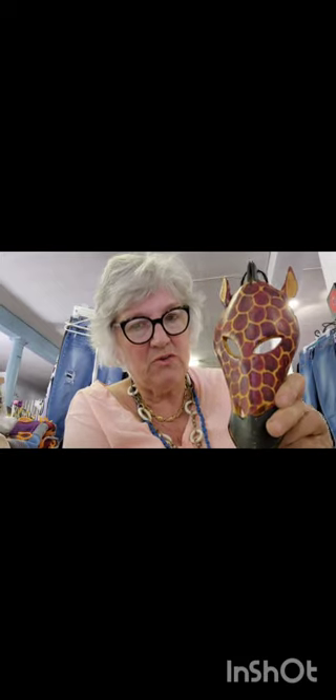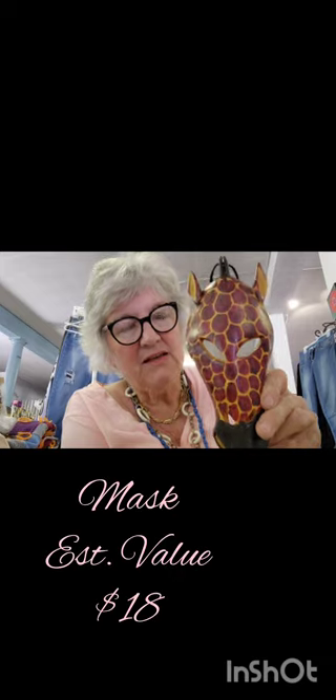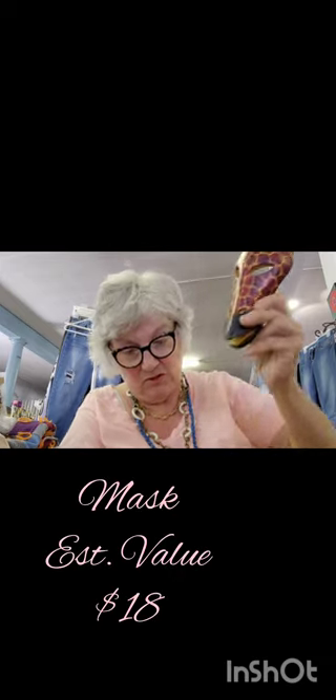I've talked about masks before and I picked this up as well. We have a section where we do African displays and such, so I was happy to get it too. And this — nothing great but vintage stuff.